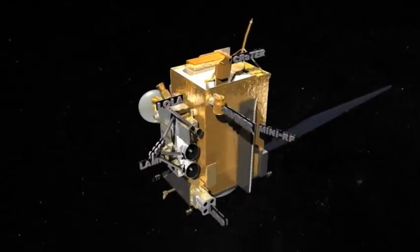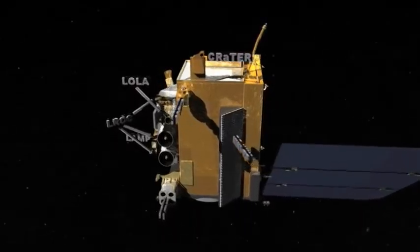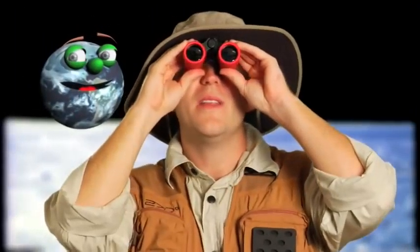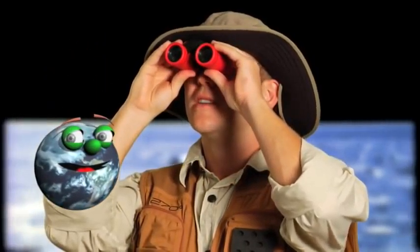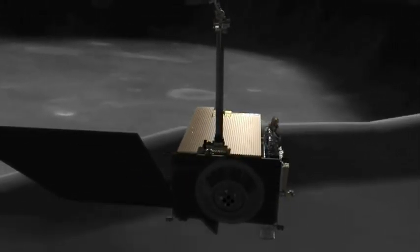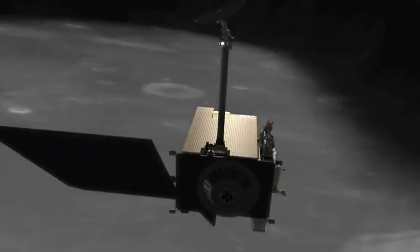The LRO has six instruments on it that do many different things. One of the instruments will study the surface of the moon. We can study the moon from Earth and see all the craters on its surface, but it's difficult to see how deep those craters really are. With the LRO orbiting the moon closely, we'll be able to take very accurate measurements of those craters.